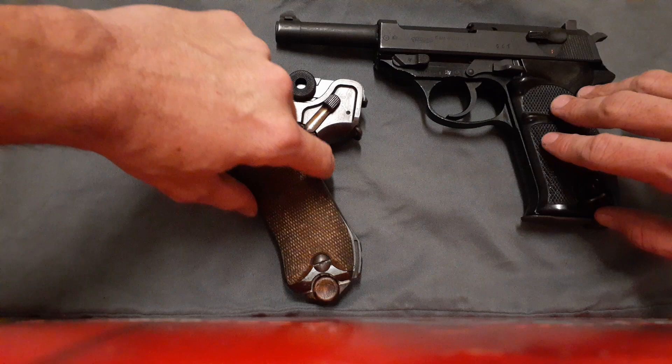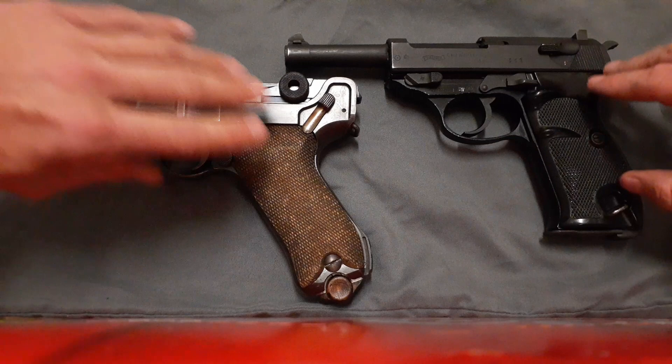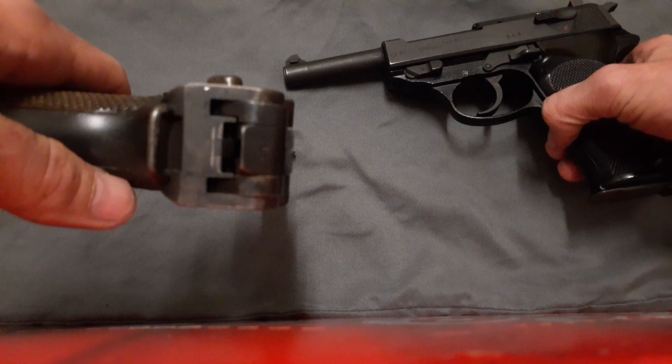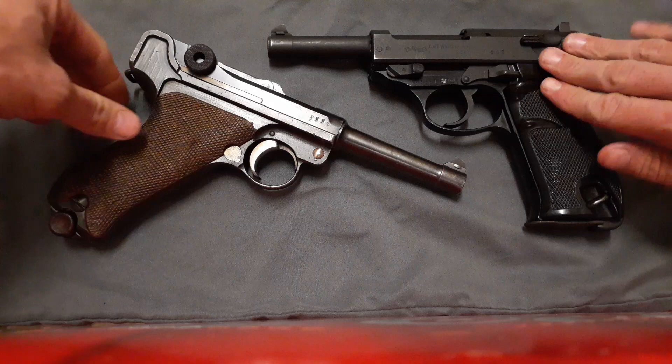The Luger has more of a Glock-style grip angle where it's more raked back. However, I do think the P38 has better sights than the Luger because they are actually fairly large. I believe you get a little bit better sight picture with the P38 than the Luger pistol.